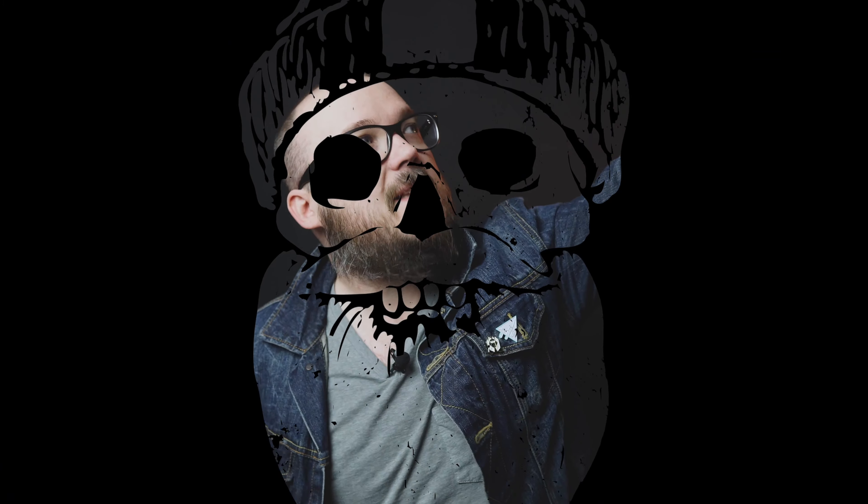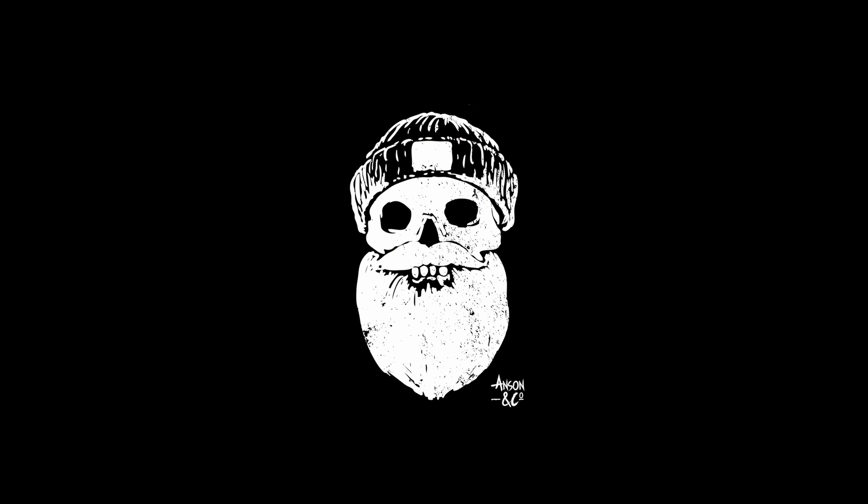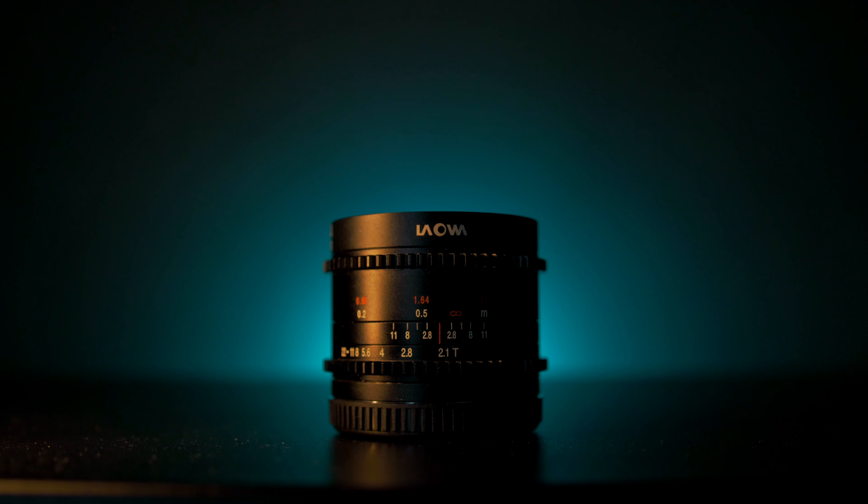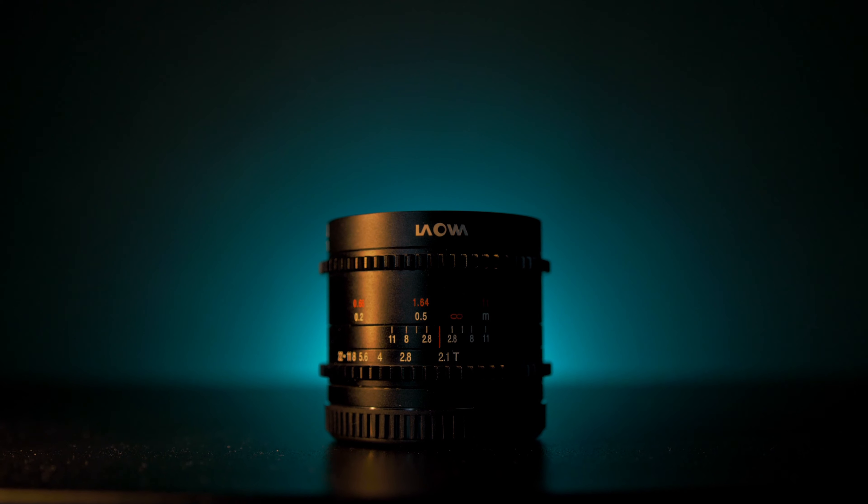Today we're talking about my most anticipated lens of 2020, the Laowa 7.5 T2.1. What's up YouTube, I hope you all are doing well — today we are talking about the Laowa 7.5 T2.1.